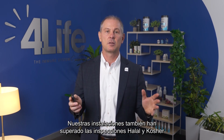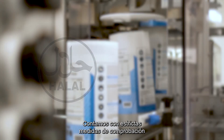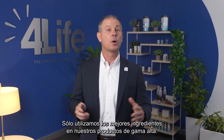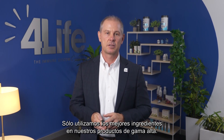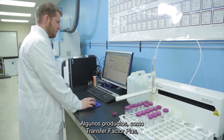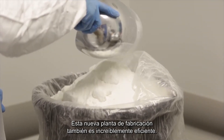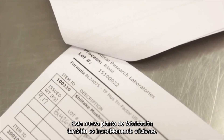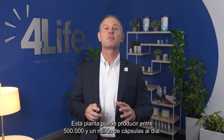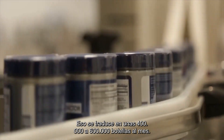Our facilities have also passed halal and kosher inspections and have received accompanying certifications. We have strict testing measures in place to test the potency, purity, and strength of each ingredient. We only use the best ingredients in our top-of-the-line products. Finished products also undergo additional quality tests. Some products like Transfer Factor Plus undergo as many as 700 tests prior to their being released for sale. We have six encapsulation machines that can produce anywhere from 500,000 to 1 million capsules per day, which translates into about 400,000 to 600,000 bottles a month.